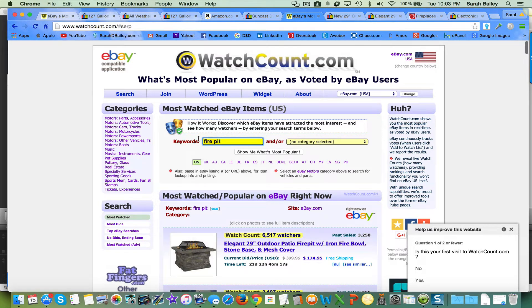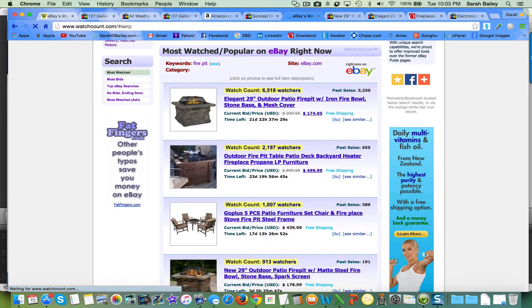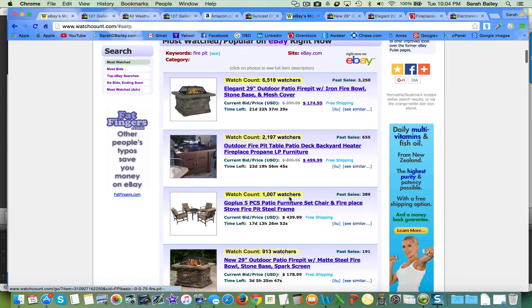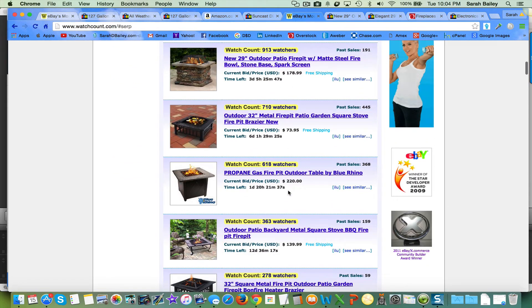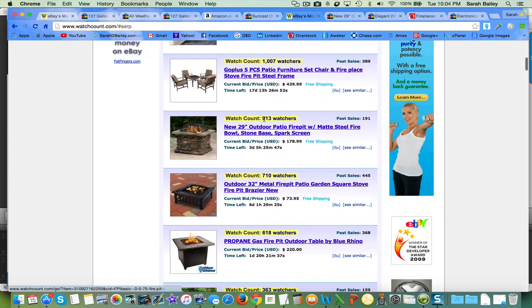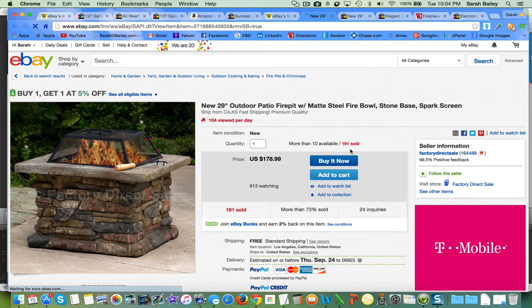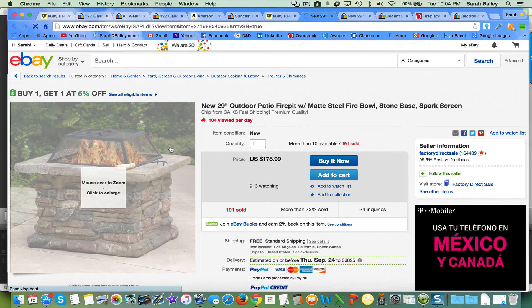Let's go back to watchcount.com. I was recently searching 'fire pit.' Look at this first result: 6,000 watchers — do you think they're making sales? Of course they are, because they've sold it over 3,200 times. Here's another one: over 2,000 watchers, 655 sales. It just goes on and on. Again, we're just looking for a general idea of something we could use.